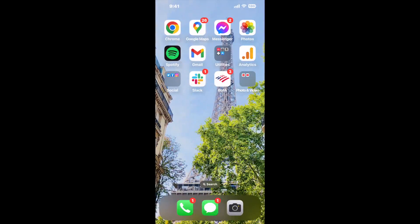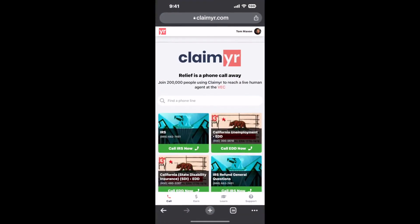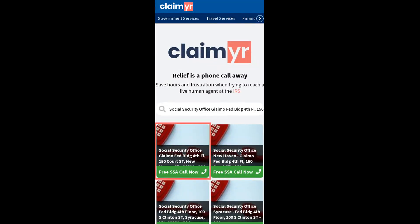I built a calling tool. To use it, open up your browser, go to claimer.com, and search for the Social Security Office, GMO Federal Building, 4th Floor, 150 Court Street, New Haven, CT 06510 option.